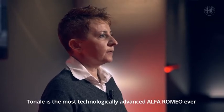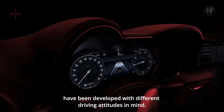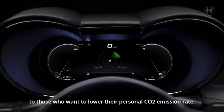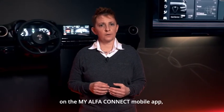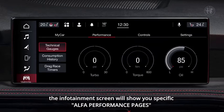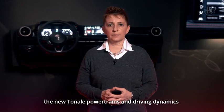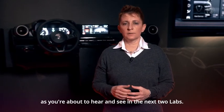Tonale is the most technologically advanced Alfa Romeo ever, also when it comes to driving. The functions of the digital cluster have been developed with different driving attitudes in mind. If efficiency is what you value, you will appreciate the eco score offered by Tonale to those who want to lower their personal CO2 emission rate. Your eco score data are available anytime on the MyAlfa Connect mobile app. And when you feel like a driving performance seeker, the infotainment screen will show you specific Alfa performance pages to keep track of your metrics and achievements. The new Tonale powertrains and driving dynamics are fully in line with the Alfa Romeo fans' dream, as you are about to hear and see in the next two laps.